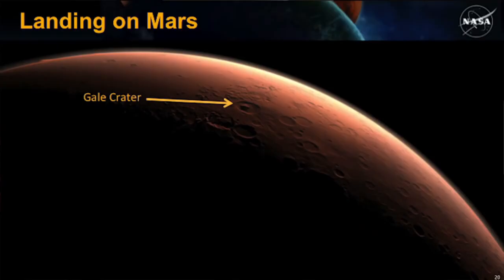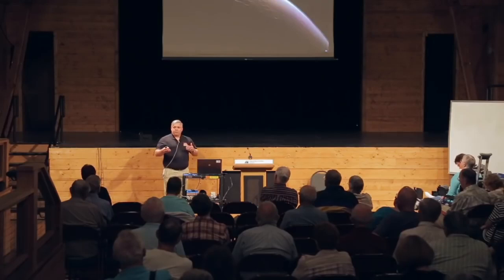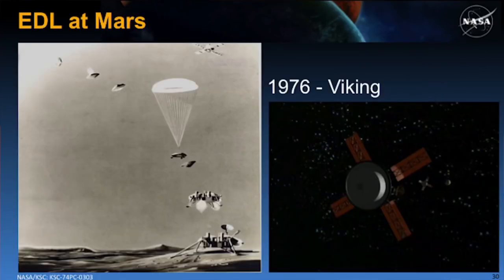So, we've gone from Earth to Mars, arrived at Mars. This is what the planet looks like as we get there, getting pulled into Mars' gravity well and accelerating the vehicle toward Mars. We're ready to start entry, descent, and landing — the controlled flight of the vehicle system through all appreciable atmospheres, including the safe landing where applicable. Let's take a quick look at the history of entry, descent, and landing at Mars.